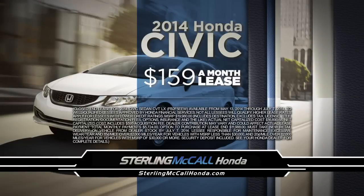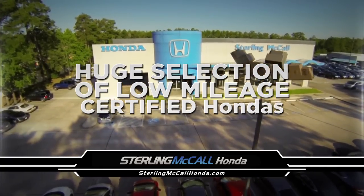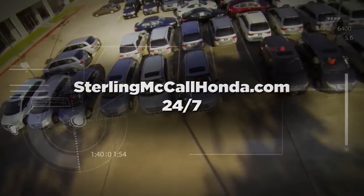Lease the new 2014 Civic for only $159 a month. And don't forget about our huge selection of low-mileage certified Hondas. Hurry before they're gone. Sterling McCall Honda — SterlingMcCallHonda.com, 24-7.